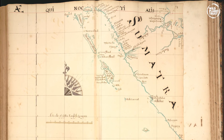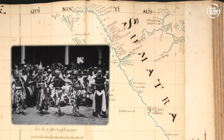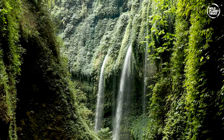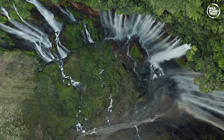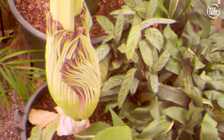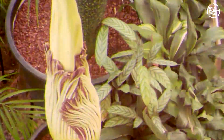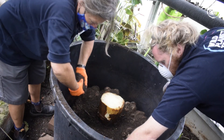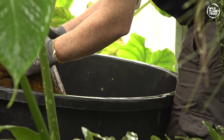The Titan Arum is endemic to the island of Sumatra in Indonesia, where it grows in rainforests on limestone hills. This plant rarely blooms in cultivation, only producing a flower after 4 to 5 years. The success we've had here at Paignton Zoo is down to our skilled gardens team and their careful repotting procedures of these plants.